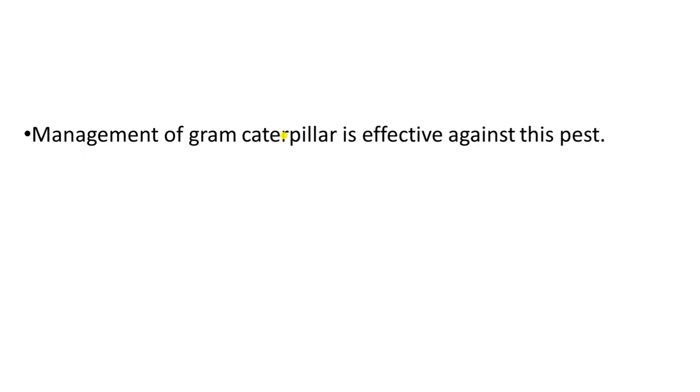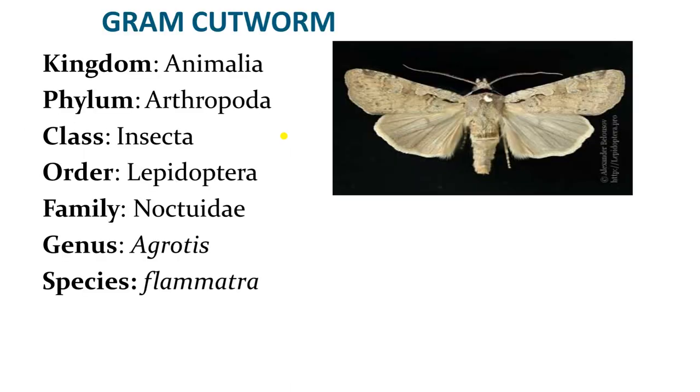The life cycle of this insect is completed in approximately 30 to 45 days. Its management is done in the same way as for the Gram Pod Borer or Helicoverpa armigera. Detailed management was covered in the last video, which you can review. Next insect is the Gram Cutworm, known locally as 'Katwarm'.